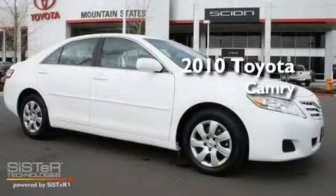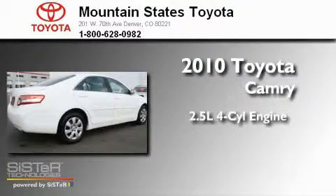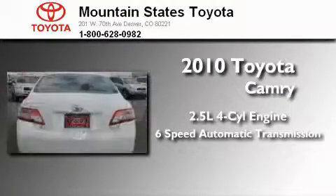This is a 2010 Toyota Camry. It has a 2.5-liter 4-cylinder engine and a 6-speed automatic transmission.